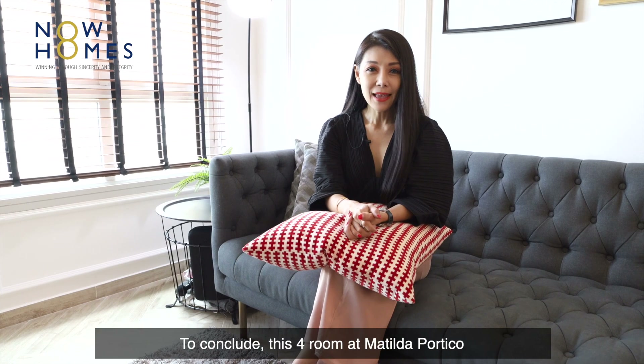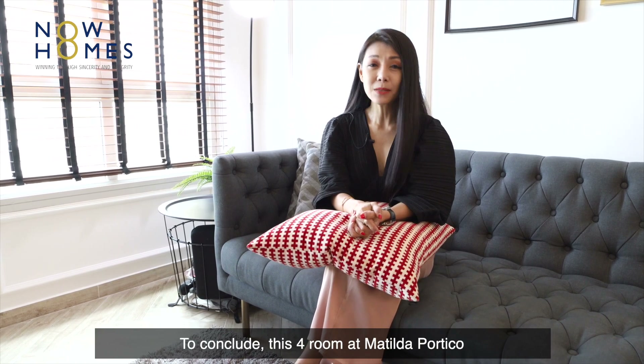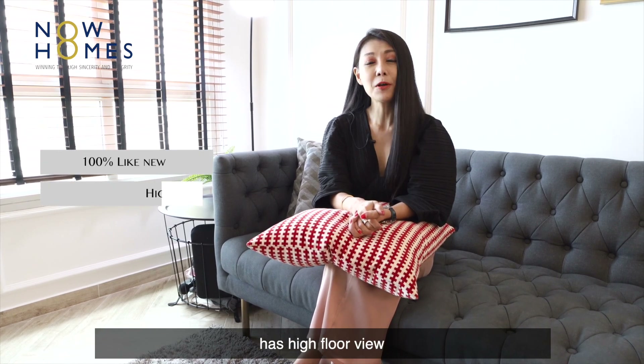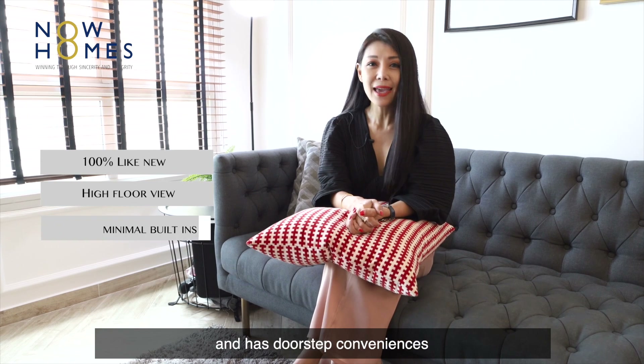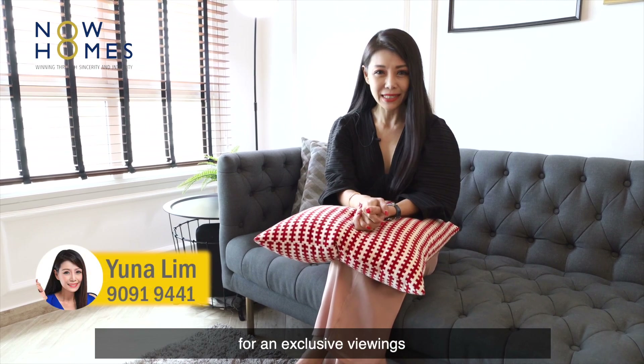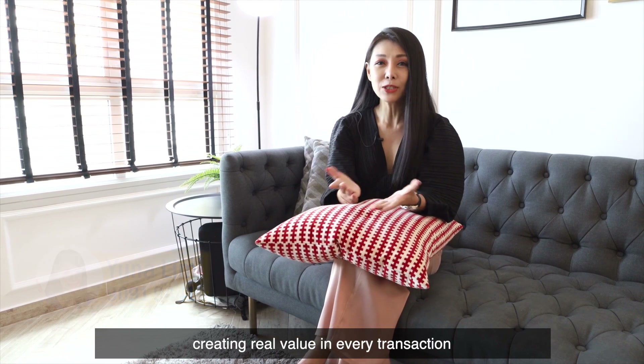To conclude, this 4-room flat at Matilda Portico is perfect for families who love a home that is like-new, has a high floor view, minimal built-ins, and doorstep conveniences. If this home fits your criteria, contact us at 9091 9441 for an exclusive viewing. Now Homes Resale Properties — creating real value in every transaction.